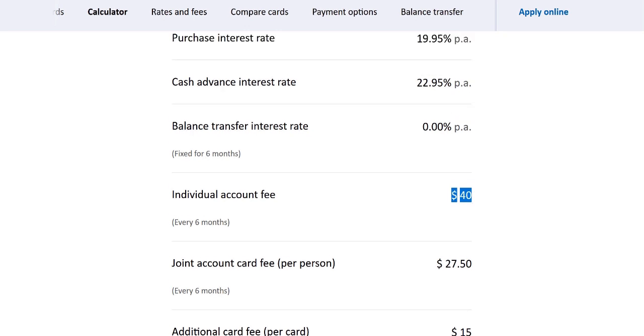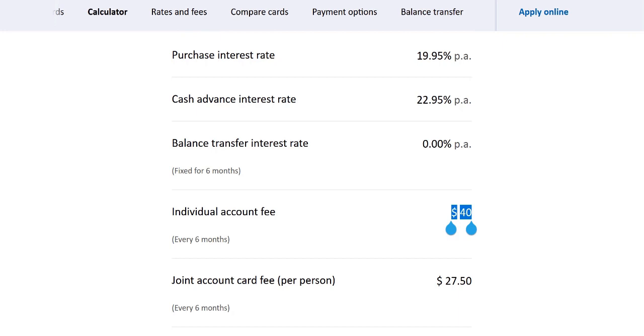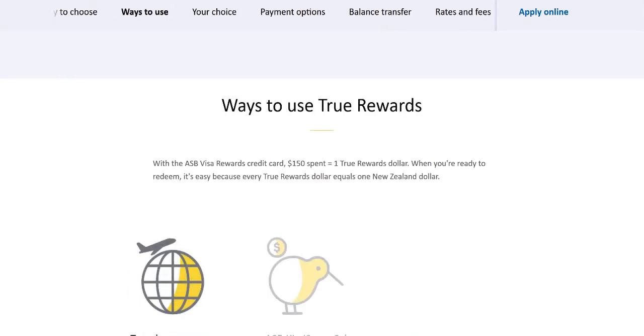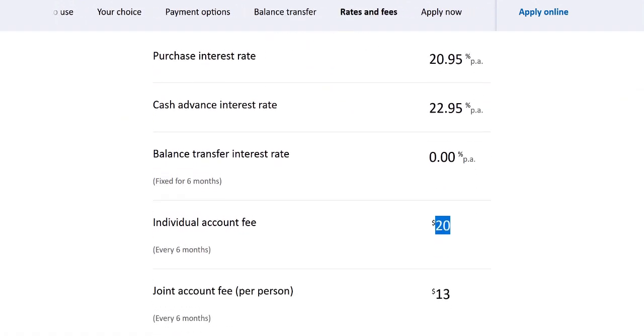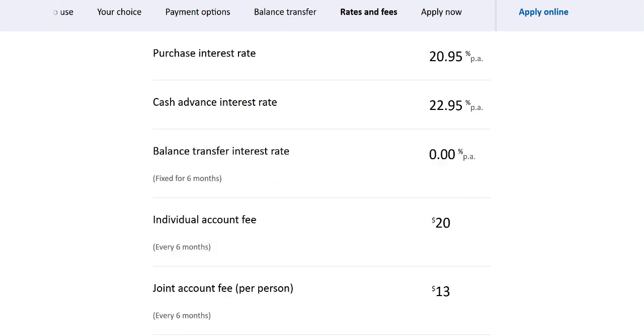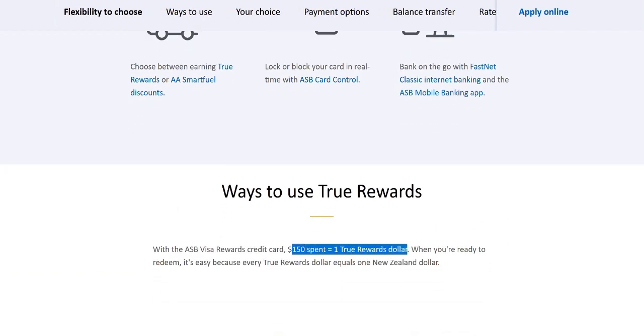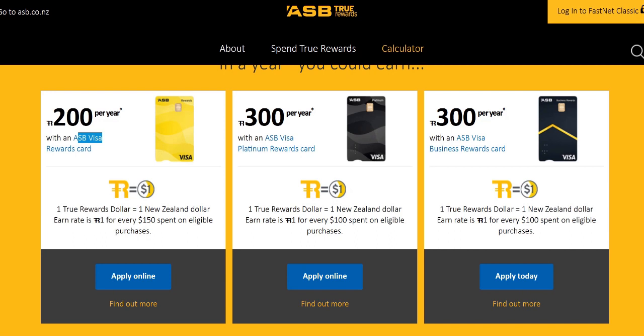If you get charged interest, that's not going to help — interest is always much more expensive than any reward. So we always say: please don't get a credit card if you can't pay it off every month, as it's going to become really costly. The Visa Rewards card has a lower annual fee of $40, but the earnings rate is lower at $150 spent for one True Rewards dollar. That means you'll need to spend $6,000 to break even on that card.